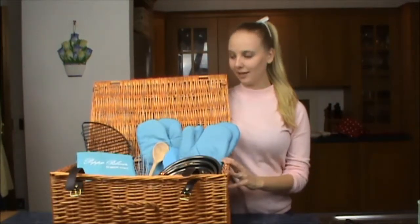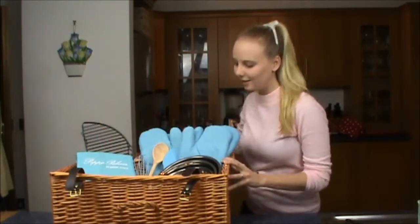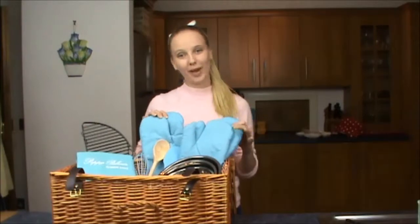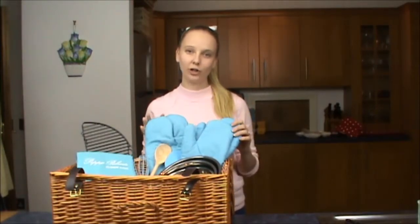It comes in this lovely large wicker hair made basket and we've got two pairs of baking mitts, which are really good for carrying your hot trays around the kitchen.